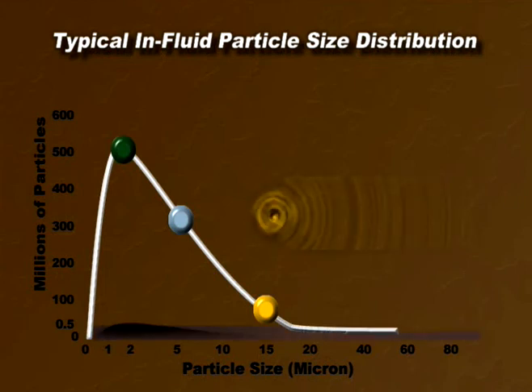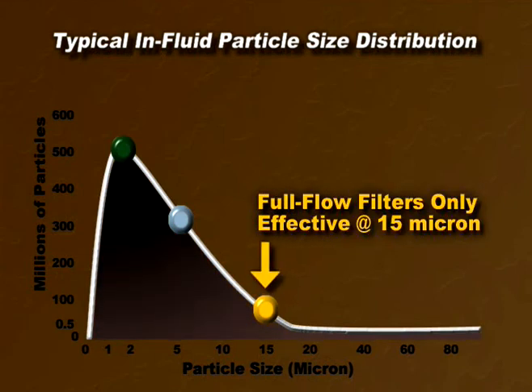Full flow filters are only effective at removing 15 micron and larger particles, leaving hundreds of millions of particles in the fluid.